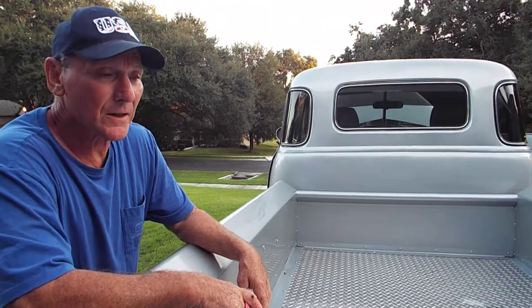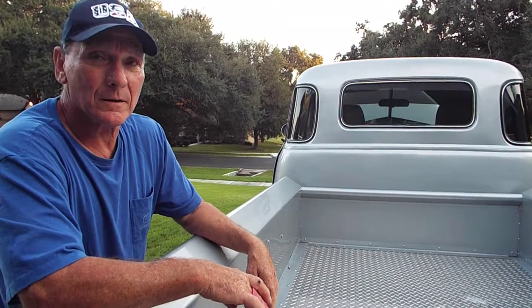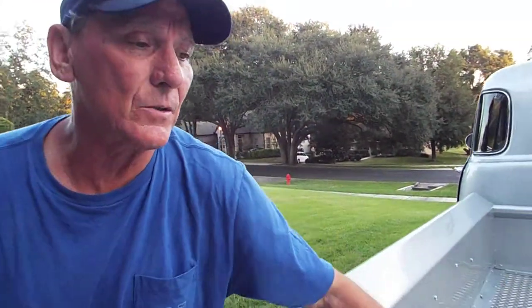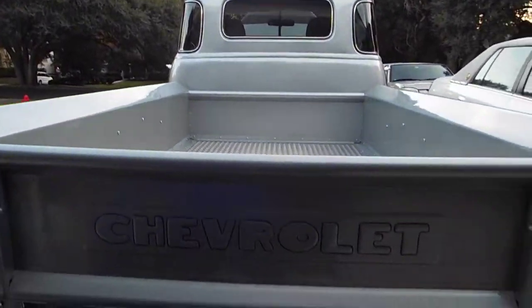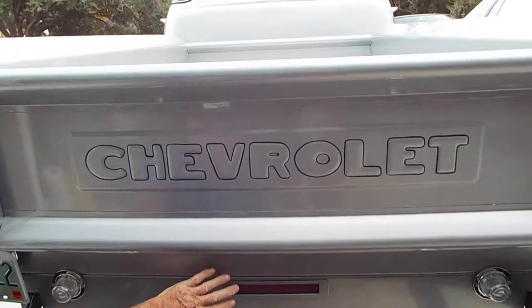If somebody wanted to take it to 100 points, they could with not a whole lot of money. I'm going to get down underneath this vehicle to show the bottom. Also, a third brake light was added here.